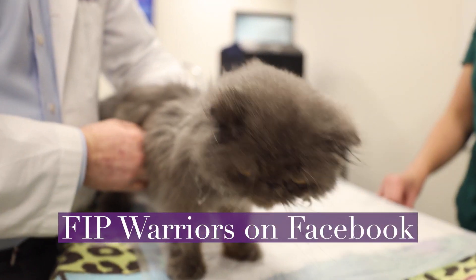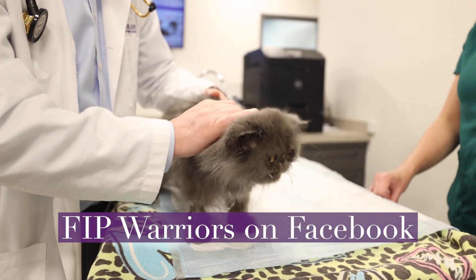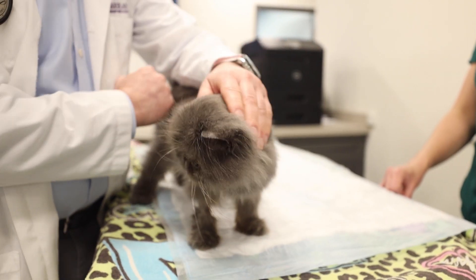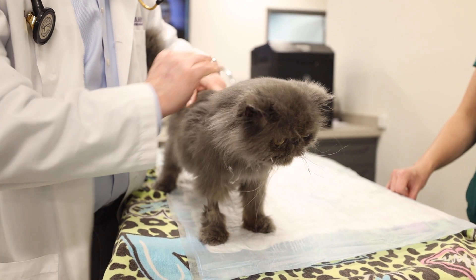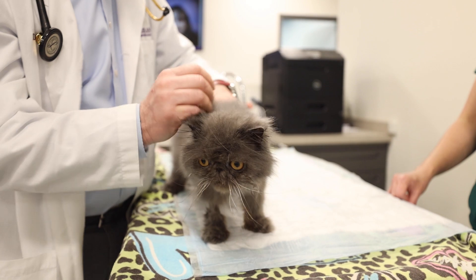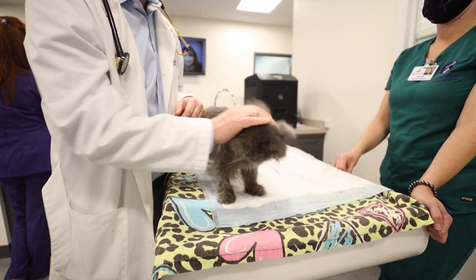There's a Facebook group called the FIP Warriors which has tons of information on this drug and how it works. We need to see long-term, over years, how these cats do. But before, it used to be a couple weeks to a couple months — a death sentence. And once they got the neurologic form, it was days to a couple of weeks, maybe. So he's doing phenomenal. Right, Yoda?